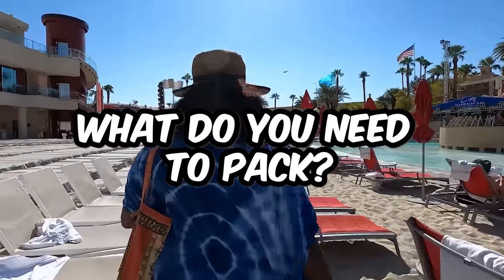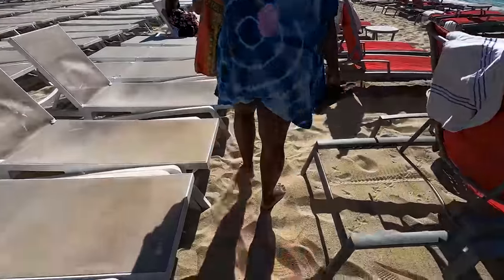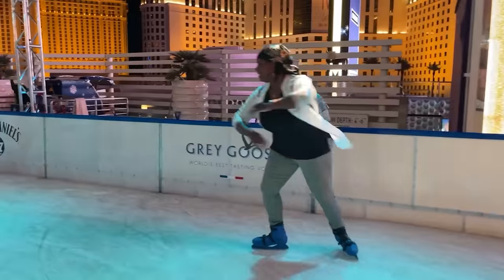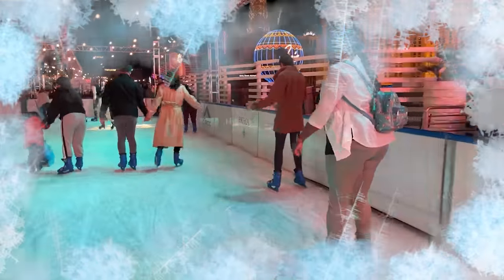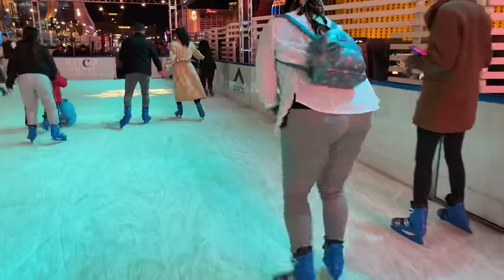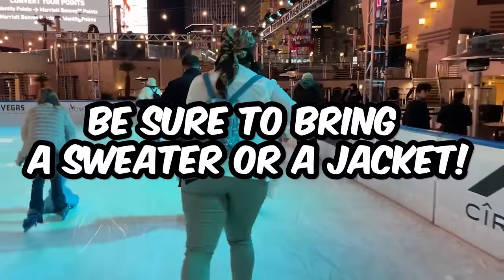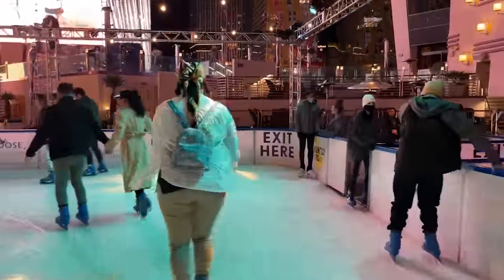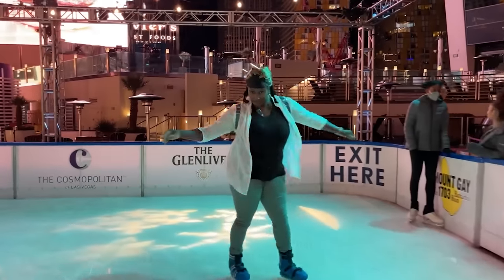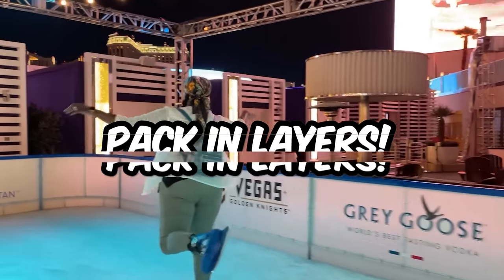What do you need to pack? Las Vegas is a desert environment, so while the days can be very hot, the evenings when the sun goes down can be very cool and sometimes downright cold, especially late fall through early spring. Make sure you bring a sweatshirt or light jacket if you're traveling during that time. Air conditioning in the casinos and other venues can be very strong as well, so you might want that extra layer regardless. Pack in layers.